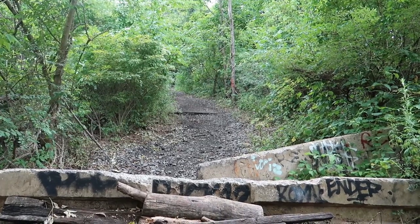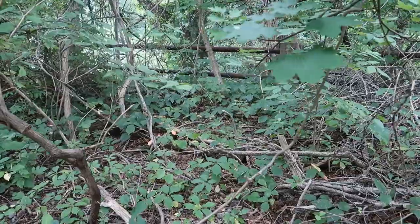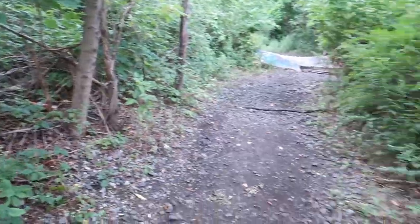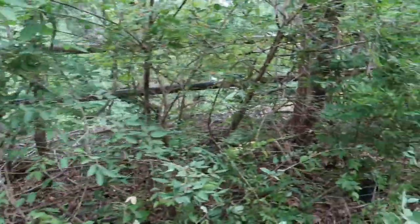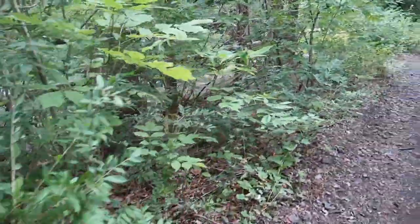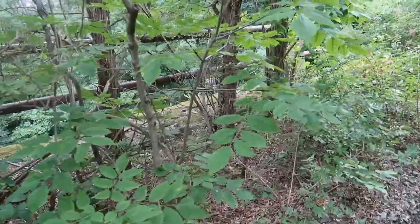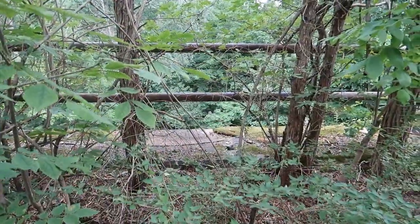Always think how crazy it is how you see how nature will just take back what is truly hers. We're on top of the bridge, but you'd never know it. It really looks like we're in the middle of a forest. You can only see that railing right there — the only indication.